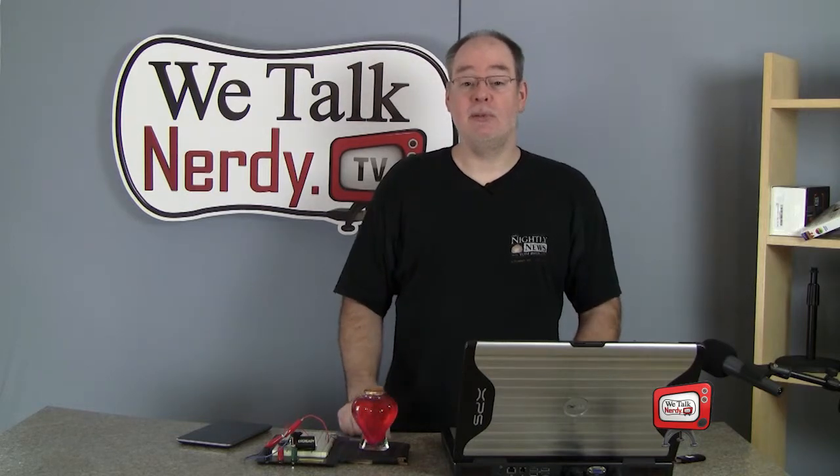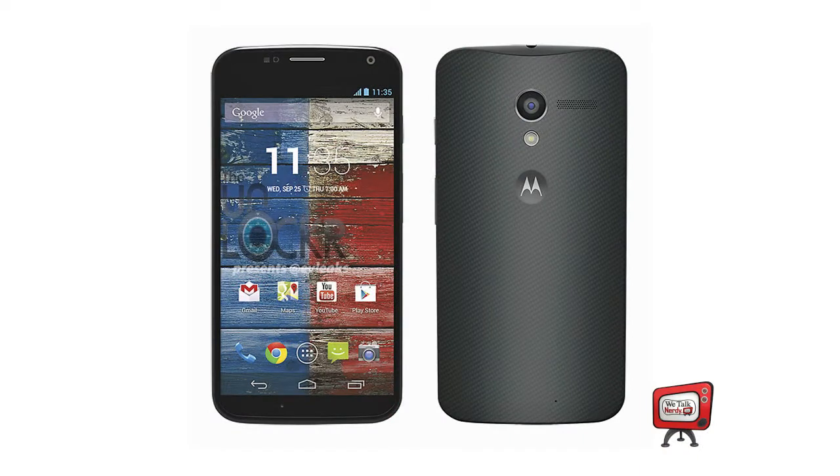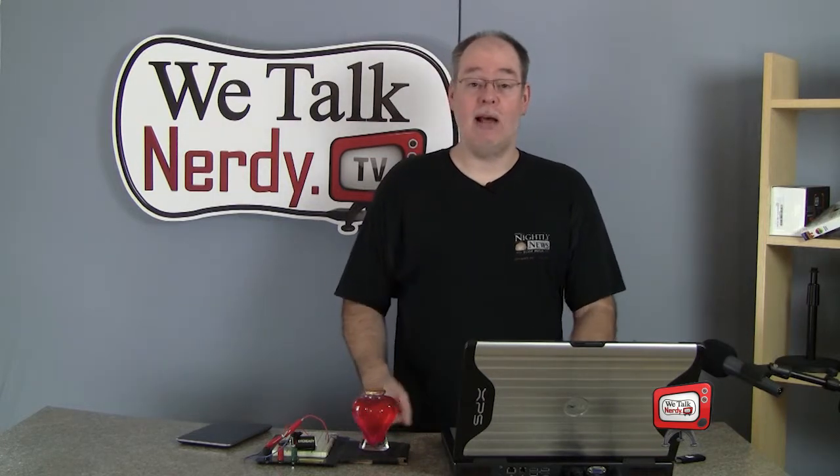In tech news this week, Motorola, a Google subsidiary, announced their first Google phone, the Moto X. Since getting purchased by Google last year, Motorola has been releasing products that were already in the pipeline before the Google acquisition. The Moto X is the first phone from Motorola that's been designed and released with a Google influence, and from what I can tell, this is a really great product — I'm thinking about getting one myself.